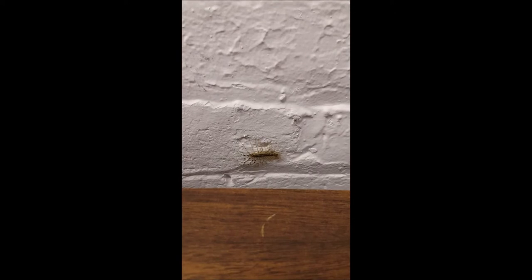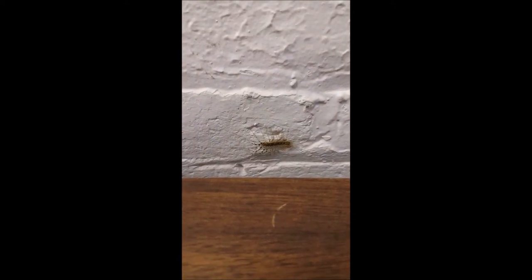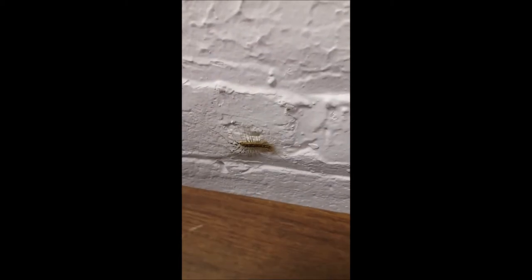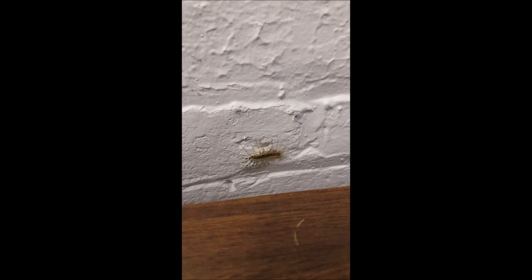Unless you don't have eyes or have never been inside a building before, you've probably seen a house centipede, Scutigera coleoptrata, scuttling around, being generally horrifying. Though the term centipede suggests that this tiny terror has hundreds of legs, it only possesses 15 pairs of legs, which allow it to move very, very quickly.